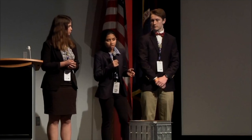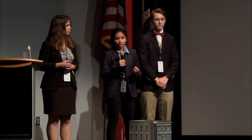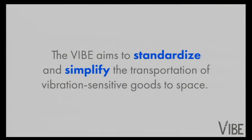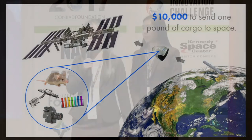Vibration isolation technologies protect fragile equipment from vibrations caused by liftoff and re-entry of a spaceship. Our product, VIBE, addresses this issue by standardizing and simplifying the transportation of vibration-sensitive objects. Current estimates indicate that it costs $10,000 to send one pound of cargo to the ISS, so you can imagine how important it is to protect this cargo during transportation.